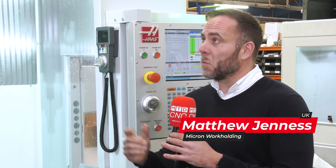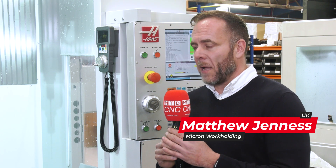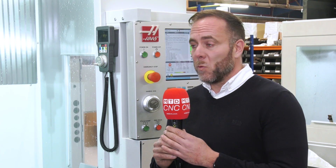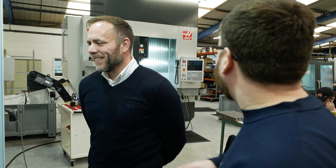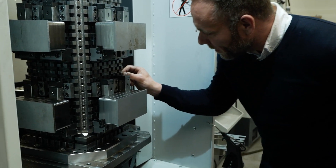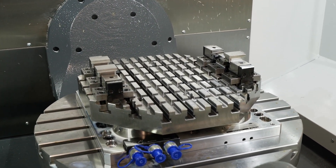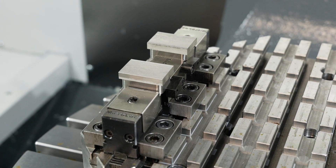How did this relationship start? Well, it started about 18 months ago. William came to me. At the time, he'd just bought a UMC500 and he wanted a workholding solution for that, making small to medium batches. Some of the parts were quite small, and other parts filled the table. He wanted something flexible, so we went with Micro-Lock, and we made a bespoke base plate to fit his machine — we took the corners off so it would fit inside the turning diameter. So that's how it started.